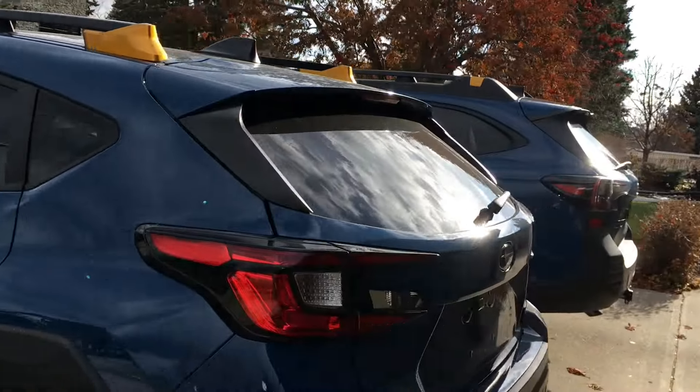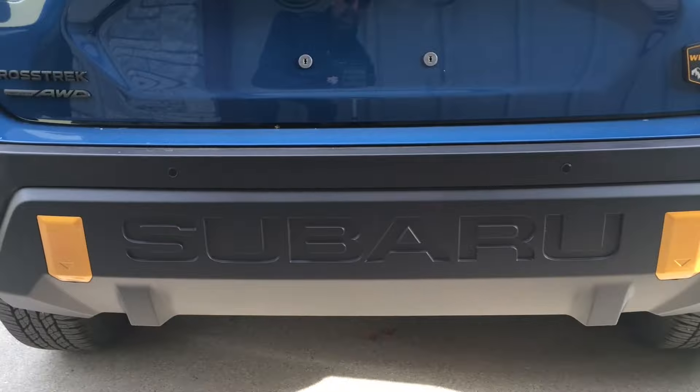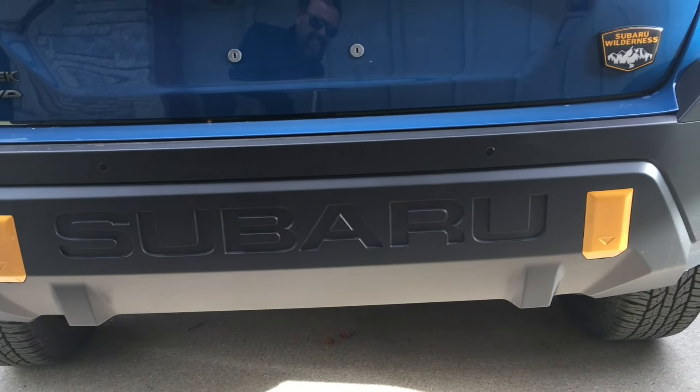So there's the walk around. I love the way they both look. This one, just in case you didn't know it was a Subaru, they let you know. The biggest difference between the two — and the Forester — let's talk Crosstrek, Forester, and Outback Wilderness packages.